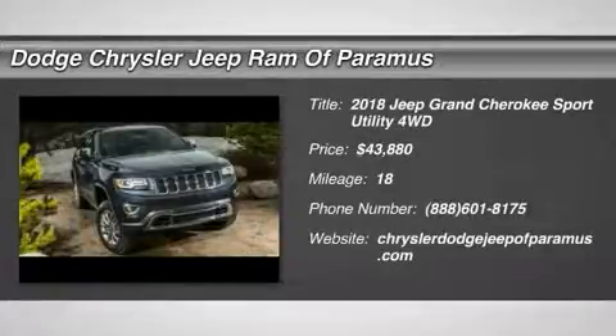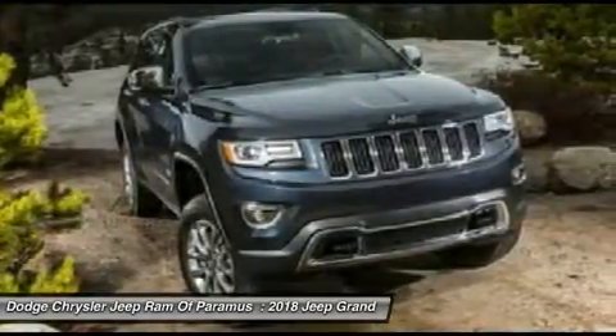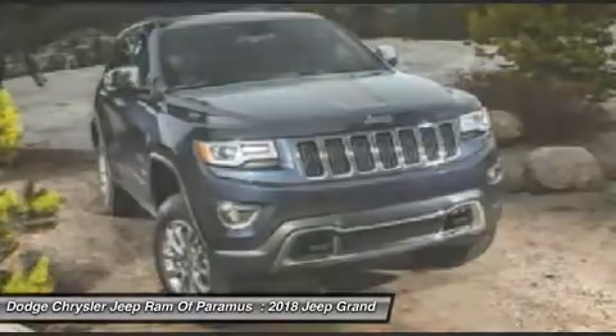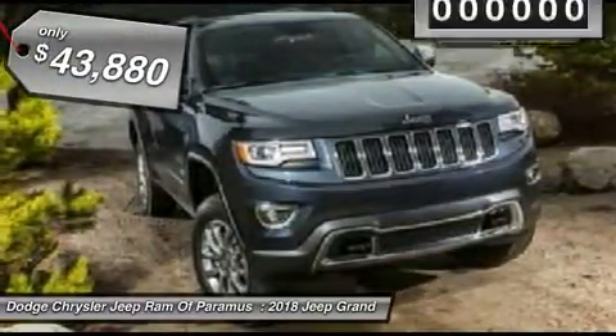Stop by and take a look at the 2018 Grand Cherokee. The Jeep Grand Cherokee offers superior off-road capability, comparable to that of the upscale Land Rover LR3. This makes the Grand Cherokee a fine choice for families who venture off-road or vacation in the mountains or other remote areas, and is priced below $45,000.